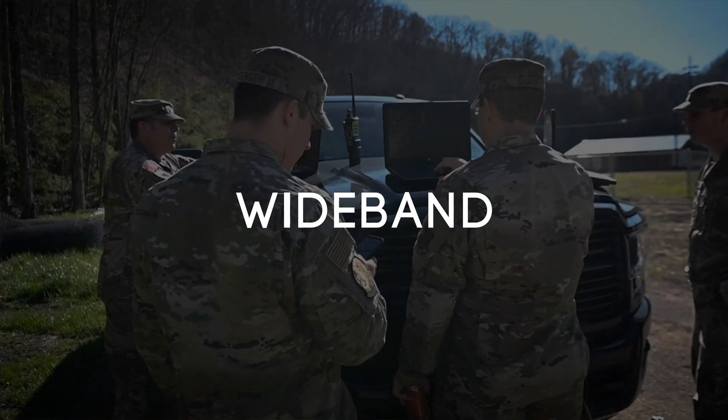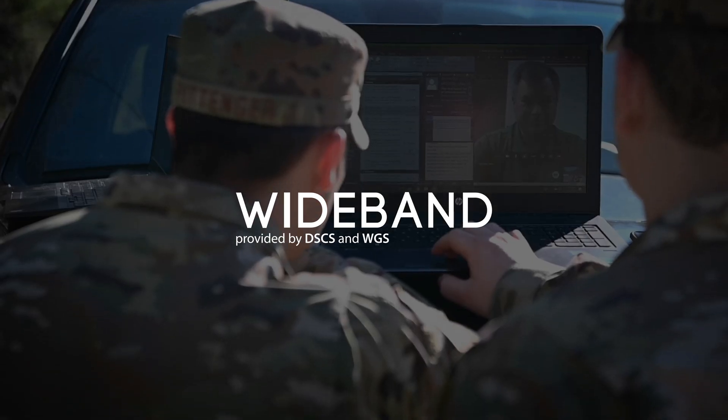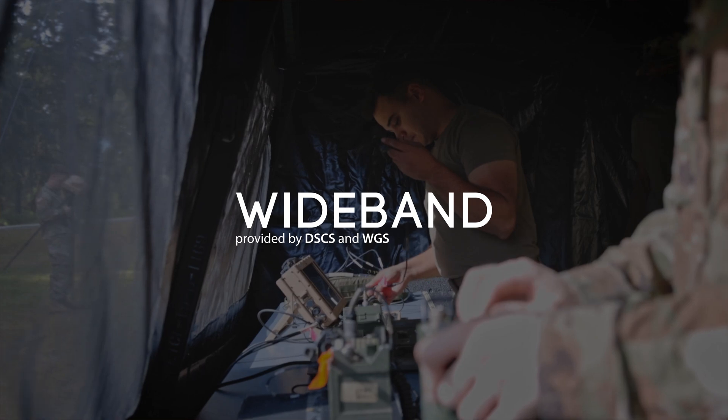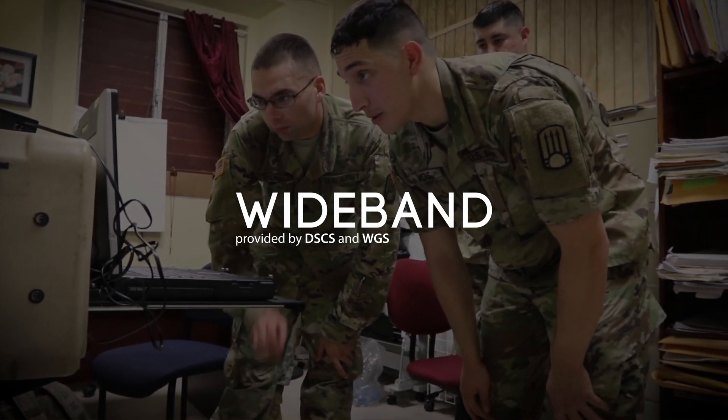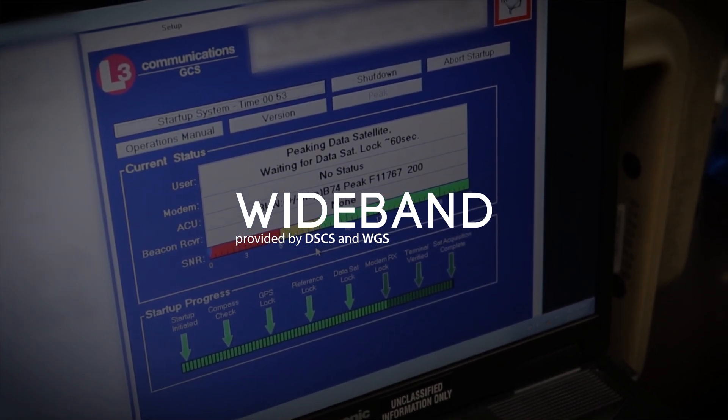When we're talking wide band satellite communications, think high capacity, high data rate — somebody trying to get on the internet, somebody trying to pass a large data file via email. Really, large capacity, but less survivable or less protected than the protected band.